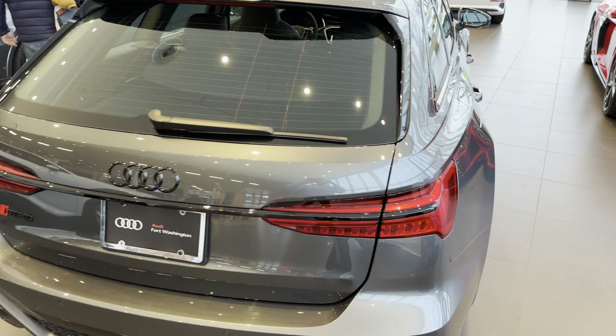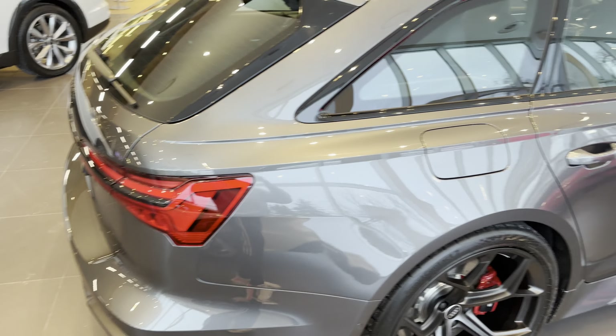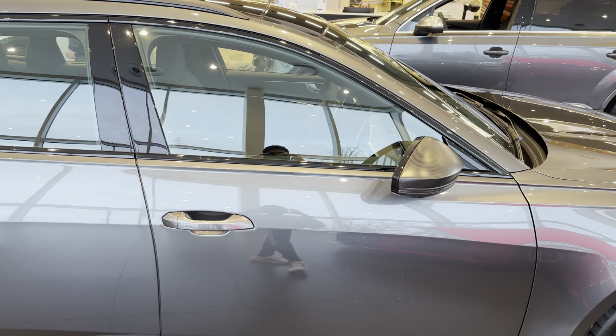Really beautiful car — let me know what you guys think. Are you getting this for $150,000, or are you stepping up to the R8 V10? Let me know down in the comments below. Thank you so much for watching.